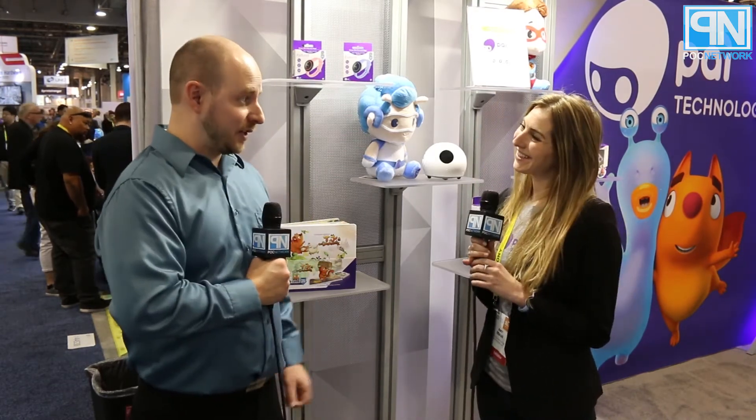Where can our viewers learn more about this? What's the website for Pi Technology? It's www.pai.technology. And it's P-A-I dot technology — not dot com. Dot technology. New age and new domains — dot com is so yesterday.